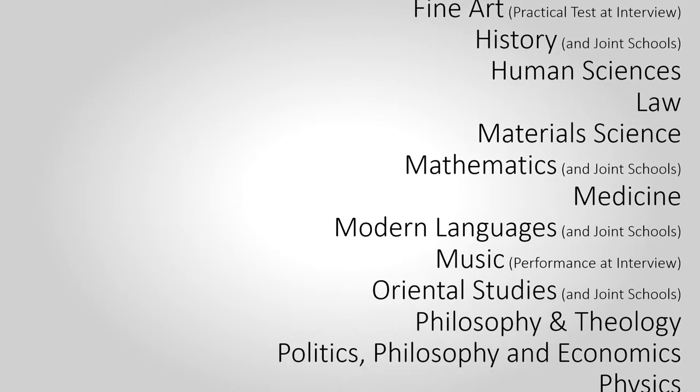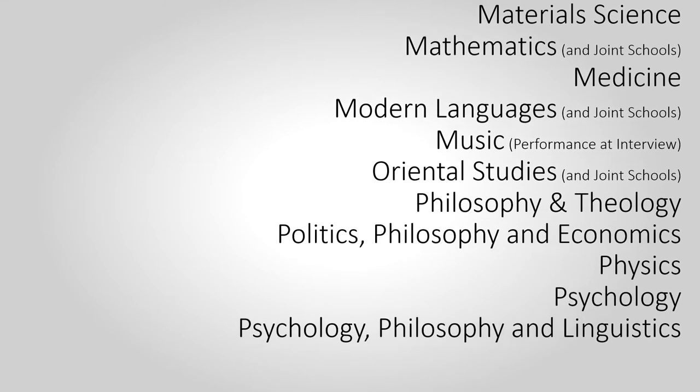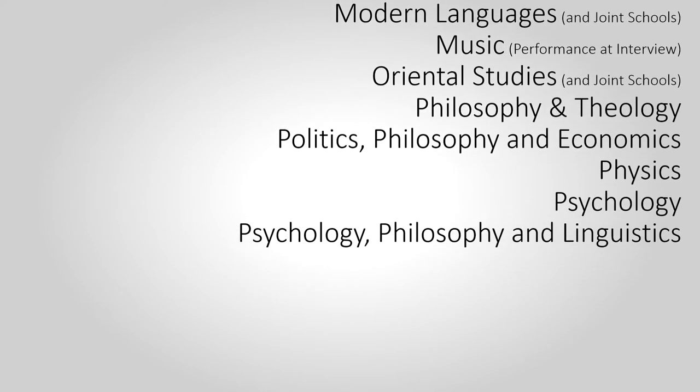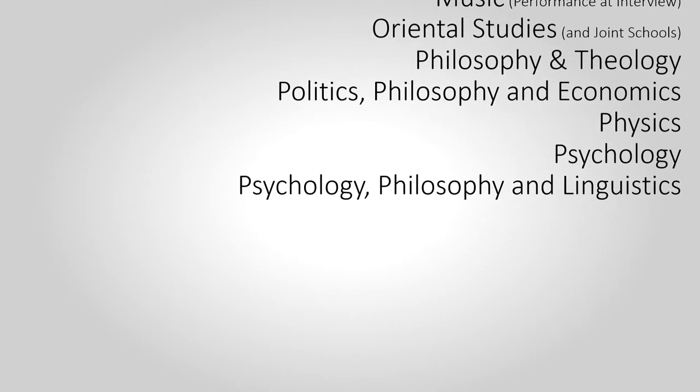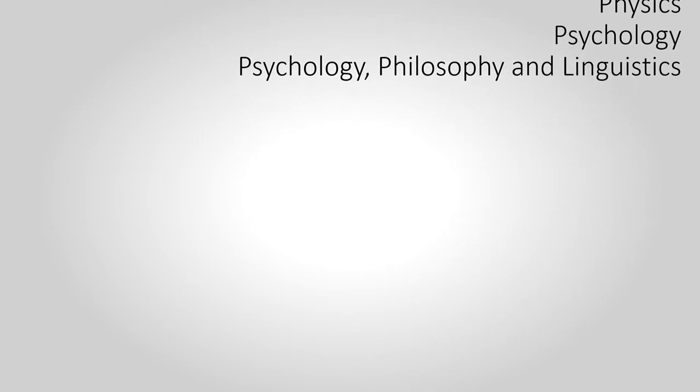Modern Languages and Joint Schools; Music in the form of a performance at interview; Oriental Studies and Joint Schools; Philosophy and Theology; Politics, Philosophy and Economics (PPE); Physics; Psychology and Philosophy; Psychology and Linguistics.